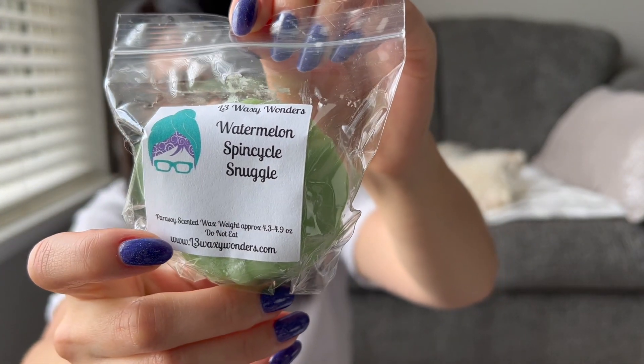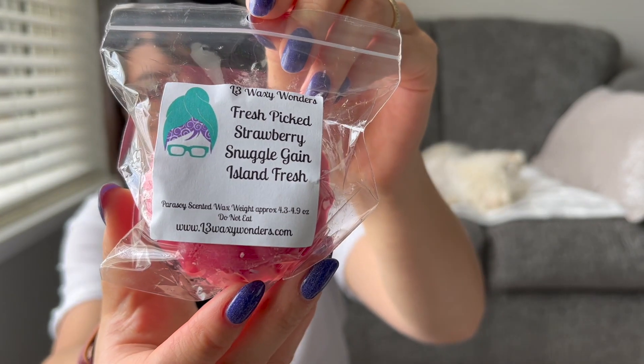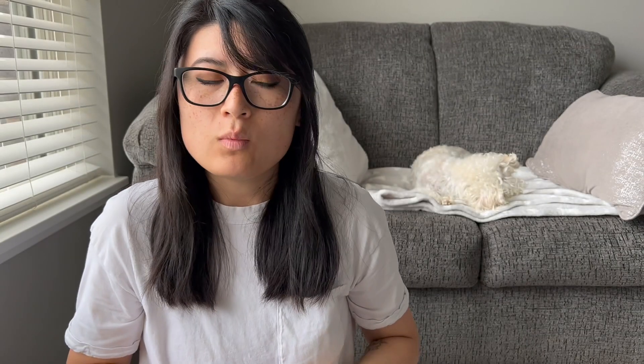This one is Watermelon Spin Cycle Snuggle — two different clean laundry notes with watermelon. I smell the watermelon more in this one, a little bit of laundry but I definitely get that watermelon artificial kind of scent. We have Fresh Pick Strawberries Snuggle Gain Island Fresh — a few different laundries mixed with the strawberry, which I do love her Fresh Pick Strawberry. This is really good, a good mixture. I definitely get the fresh pick strawberry but also a little laundry in the background.